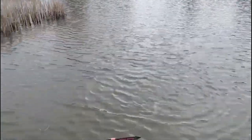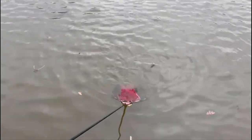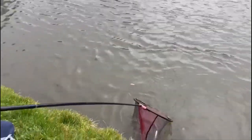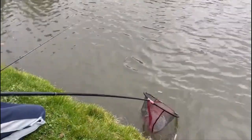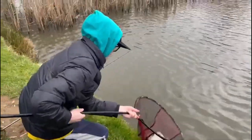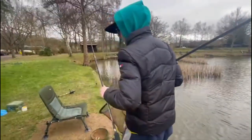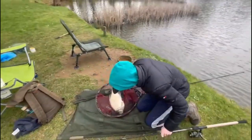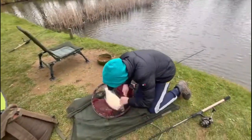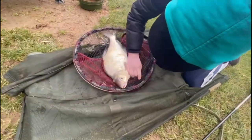Ollie, what have you got here? Another big green. Well done. Wow, all these greens you're catching. Is he in? He's an accident. He's beautiful.